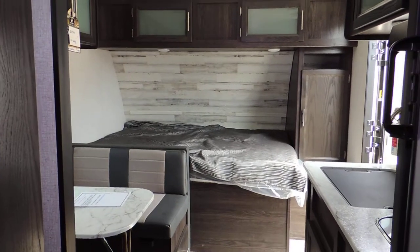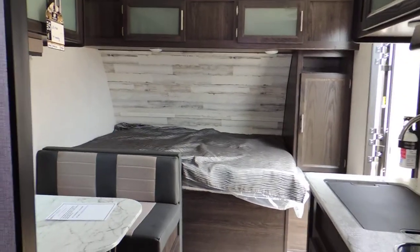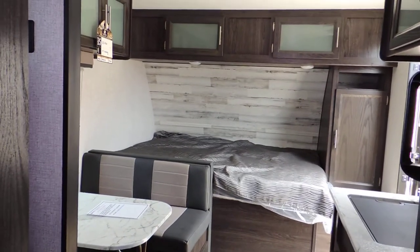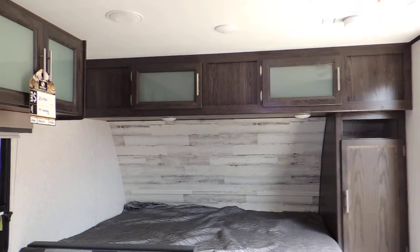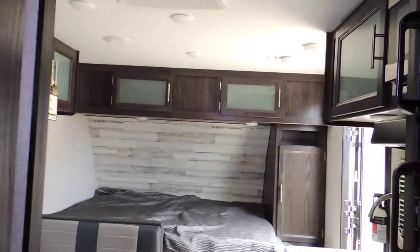Everything you need to keep you comfy and cozy. Come and see it today. This unit could sleep up to four people in the front and three people in the bunks. Roof air — everything you need.